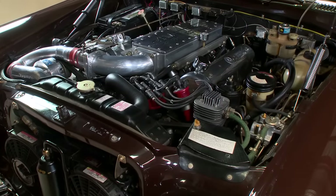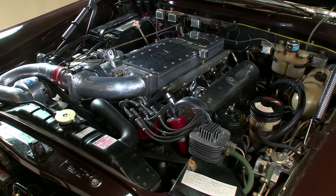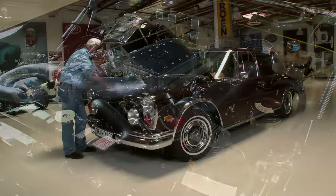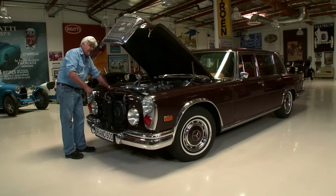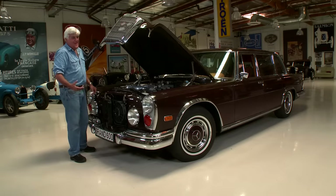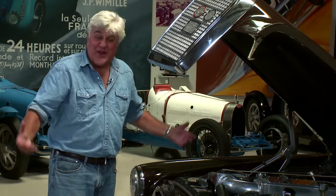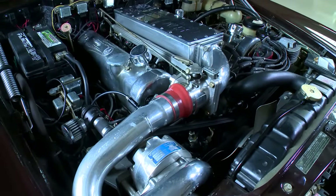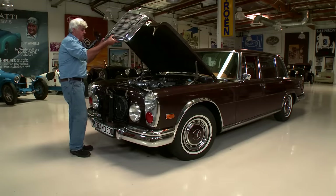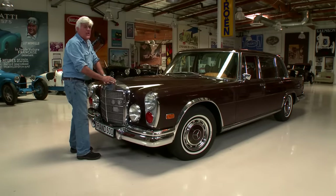I've got one of those smaller 6.3s too, and we'll do a video on that later. This engine was more than ample to move this thing down the road. It's an incredibly complex engine and not particularly efficient — gas mileage, if you can get into double digits, hey, you're doing pretty good. But just the attention to detail makes it a fascinating, fascinating automobile to drive.